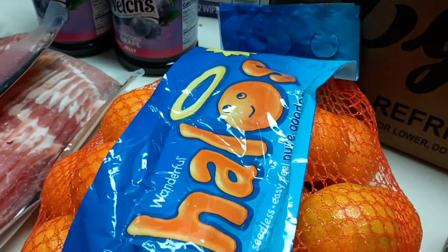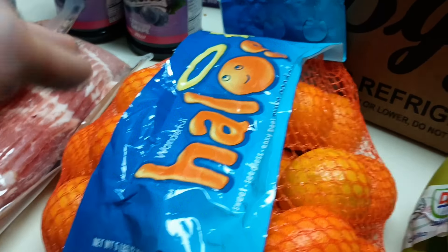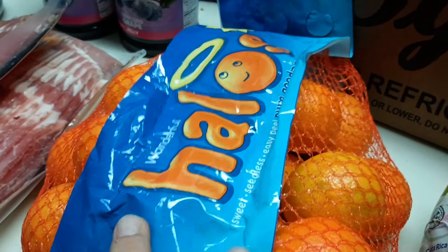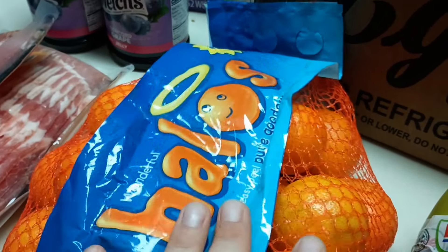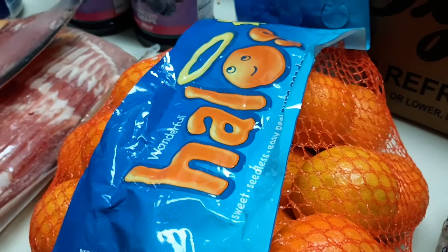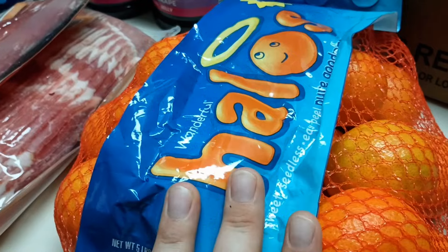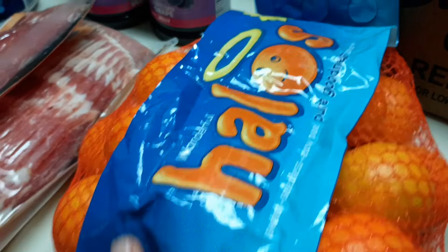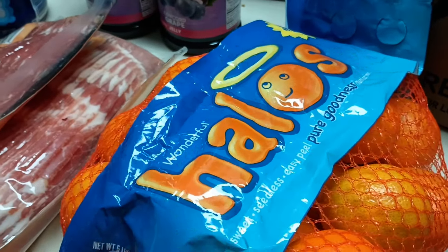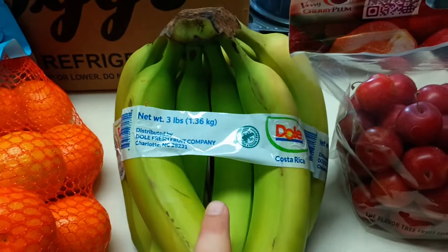I also went ahead and grabbed Halos, because all of the mandarins I've been getting from Aldi's and Walmart just haven't been hitting my taste buds right. I really want my mandarins back. Maybe it's not a good time of the season — let me know in the comments below.